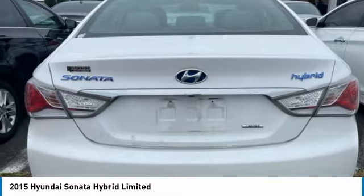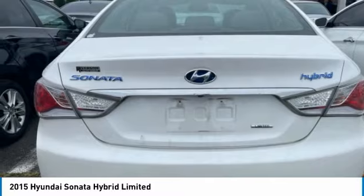Source: Edmunds. The Hyundai Sonata Hybrid was built giving it all the things people wanted in a mid-size sedan.